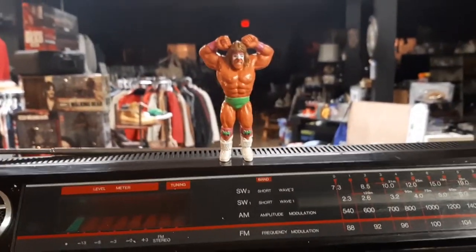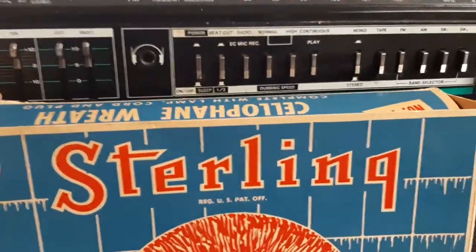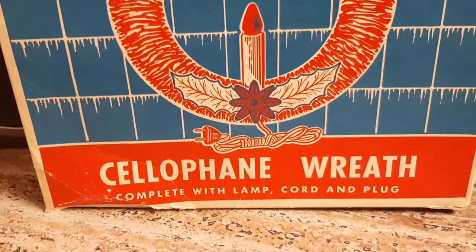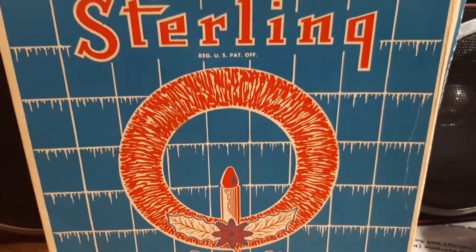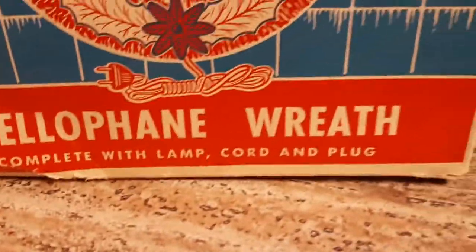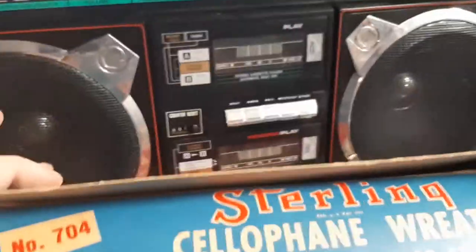We're coming up on Christmas time, so I did find one of these — this is the Sterling cellophane wreath, complete with lamp cord and plug. This is from the 50s, which means you didn't need warnings or instructions. It just says 'Sterling' — just plug it in. If you're not that smart, you don't deserve to have a Sterling cellophane wreath.